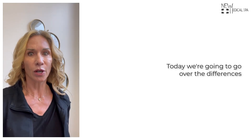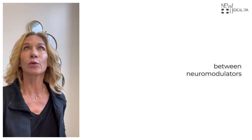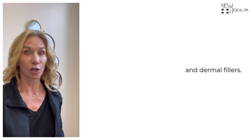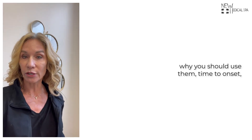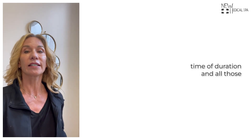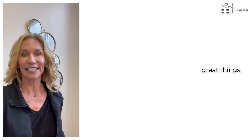Hey 100%ers, today we're going to go over the differences between neuromodulators and dermal fillers — how they work, where they work, why you should use them, time to onset, time of duration, and all those great things.